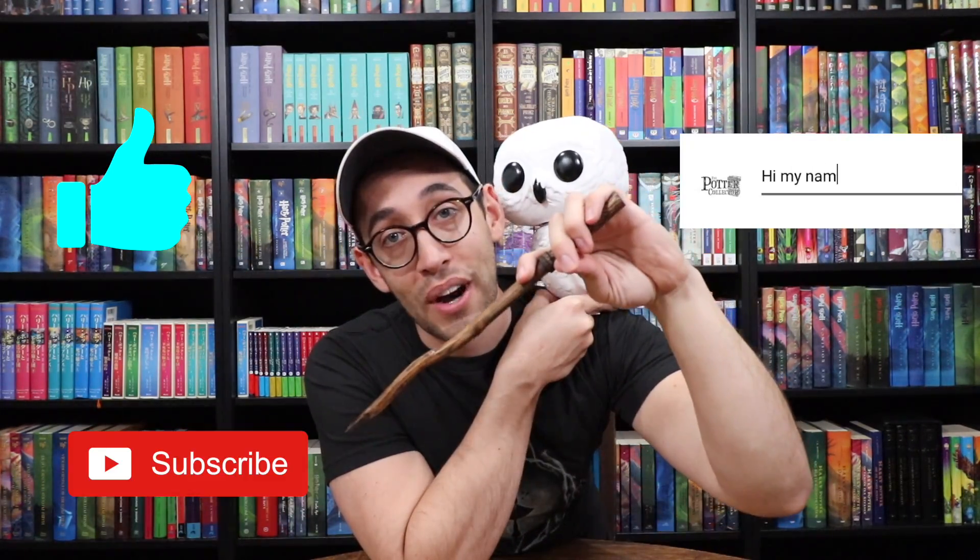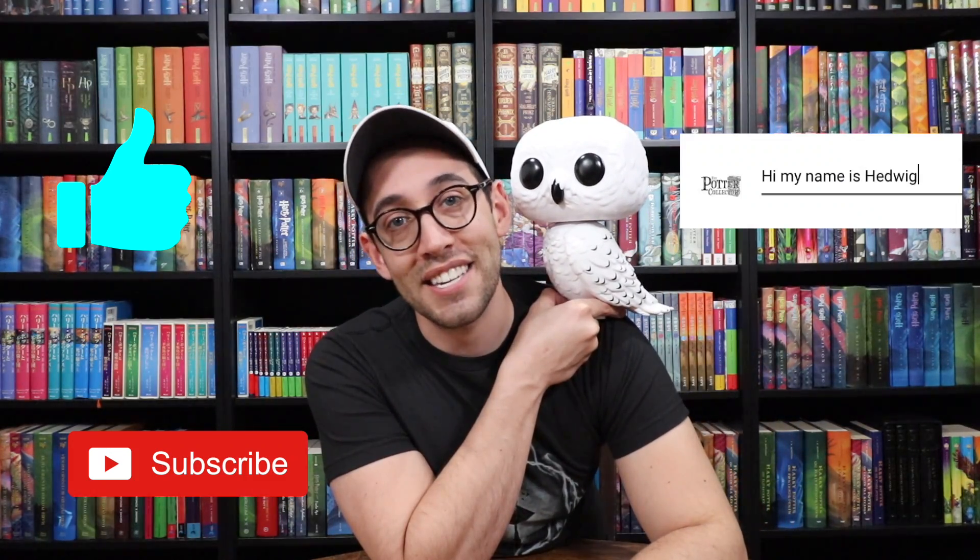If you have any questions about Harry Potter, Harry Potter collecting, or anything else, please feel free to leave a comment down below. You can also reach me on Instagram at thepottercollector. Now it is time to like, comment, subscribe, and until next time — keep collecting. Thank you so much for watching.